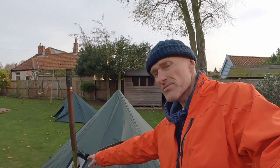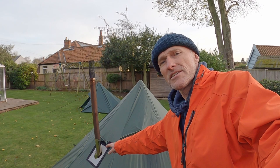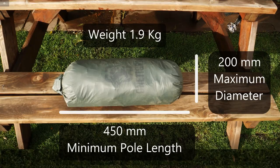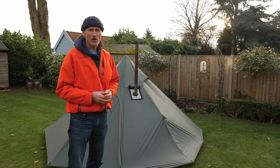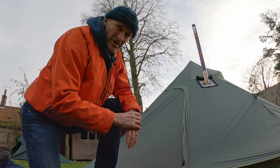It has a couple of vent windows with mesh underneath, and also a port or window. It doesn't come with the stove jack, which you have to buy additionally — this is where your flue or chimney will protrude out of the tent. The tent weighs 1.9 kilograms, which includes the outer, the inner sleeping chamber, all the tent pegs, and the guy ropes. You can pick up this One Tigris Iron Wall for around the 145 pound mark. It has a single D-shaped door.